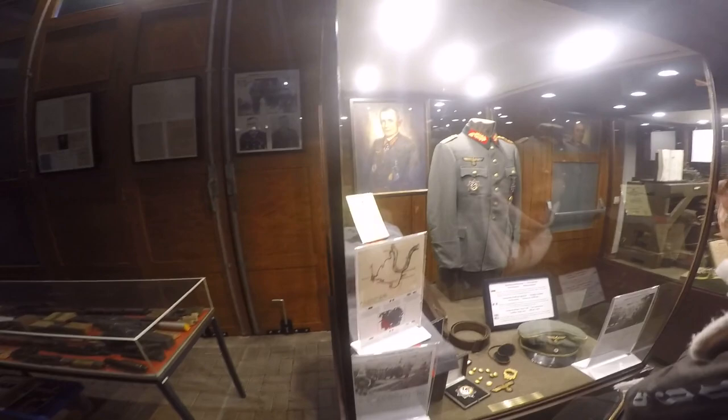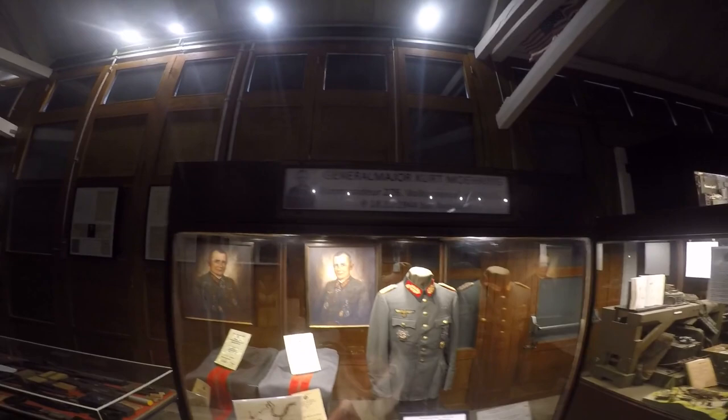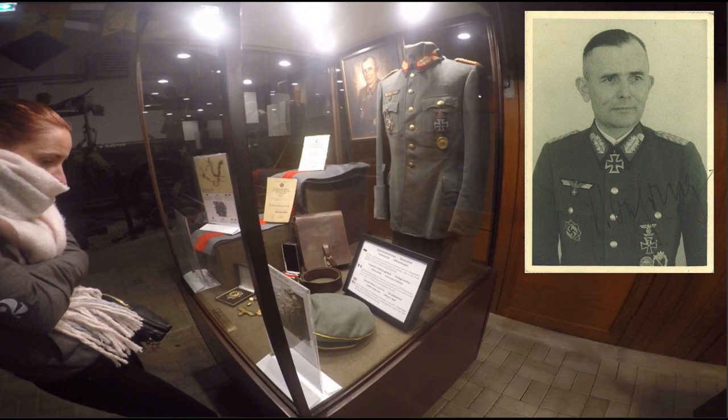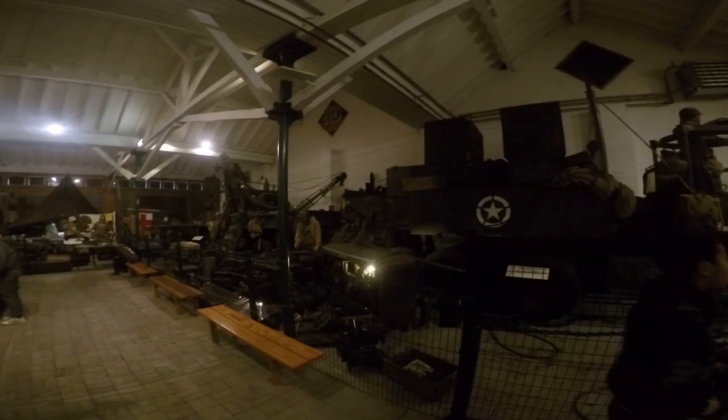This display shows the visor head, ear protection, map case and officer's belt worn by Major General Kurt Mourin, commandant of the 276th Volksgrenadier Division, when he was killed in a staff car on December 18, 1944 on the road from Beaufort to Groenhof by machine gun fire.